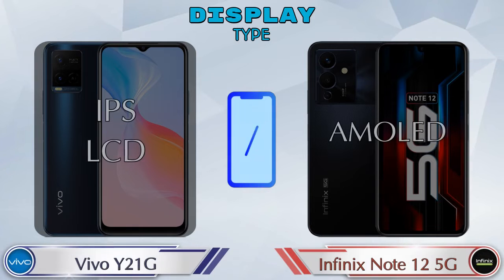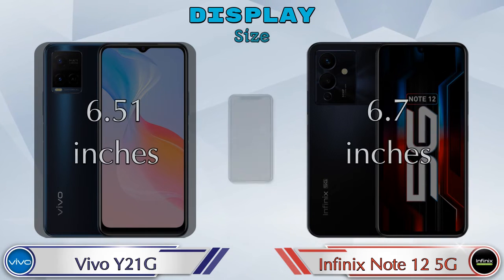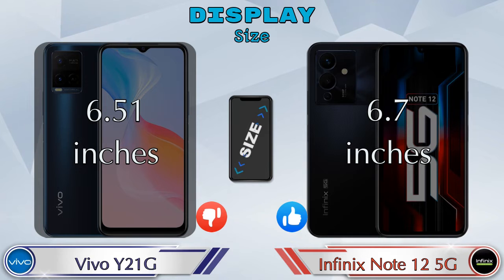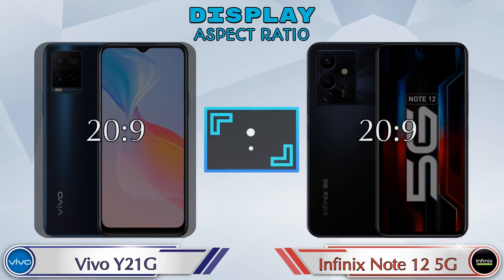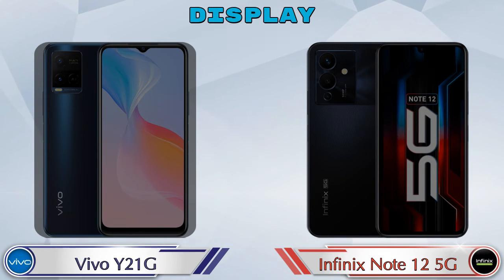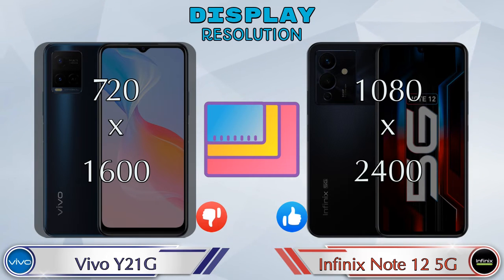Now let's see the information about display. For display type, the Y21G has IPS LCD and the Note 12 5G has AMOLED display. Display size: the Y21G has 6.51 inches and the Note 12 5G has 6.7 inches. The aspect ratio is the same in both phones at 20:9.